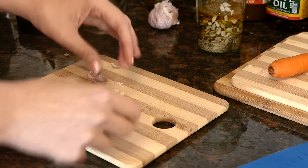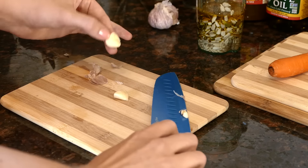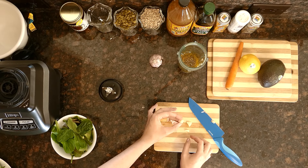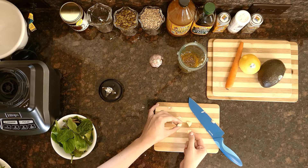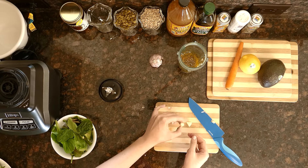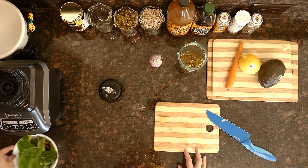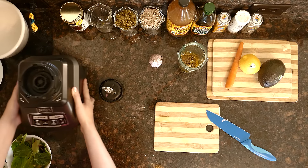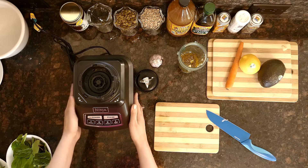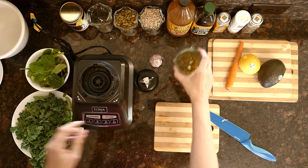I'm just going to use about half of this clove of garlic — that will still be plenty. Since I'm doing a liver cleanse right now and really trying to supercharge my nutrients, I'm going to go ahead and put in half of that garlic clove. Now I want to start blending up my mixture before I add in the other ingredients.